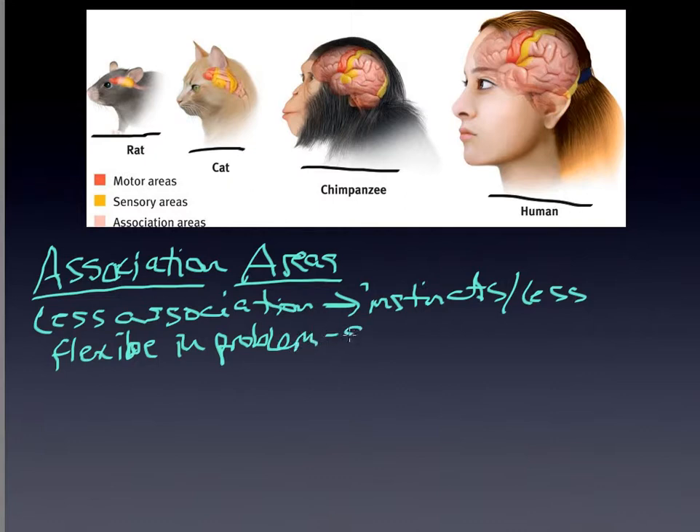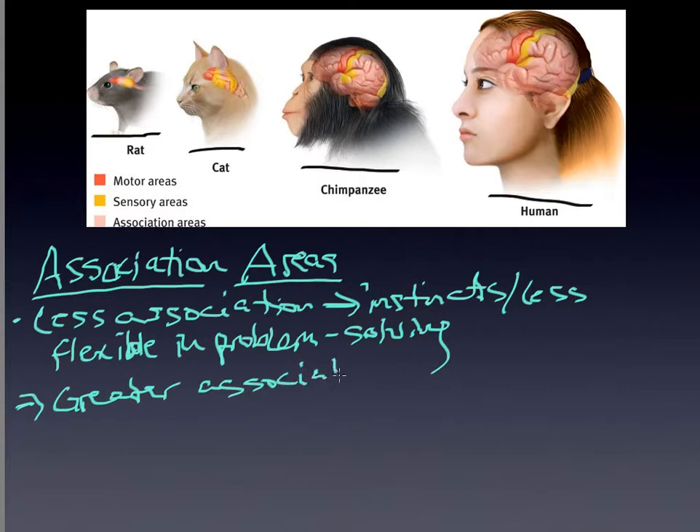The less association area in whatever organism you're looking at, the more governed they are by instincts, and the less flexible they are in their approach to problem solving. That really is part of what makes us as adaptable as we are. So less association area means more governed by instincts and less flexible. Greater association area, by definition, allows greater levels of flexibility and adaptability.